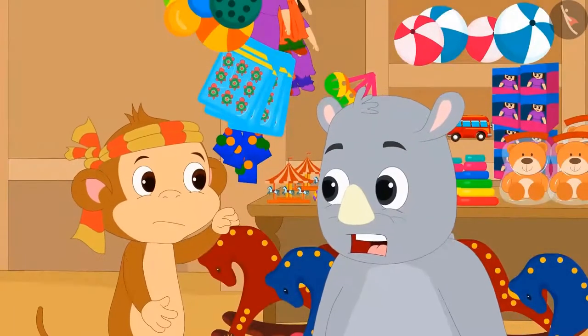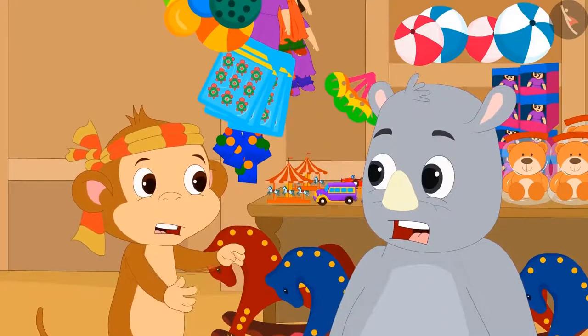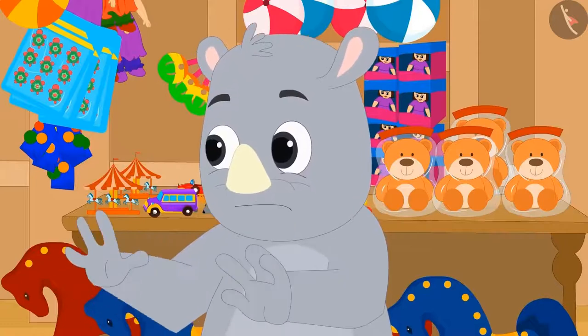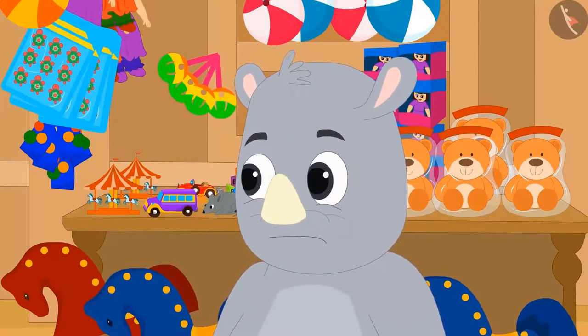Babban is telling Gagu how Raju and Bablu fooled him and did not give the money for the ice cream. Babban, don't worry. I will teach them a lesson, Gagu told Babban.